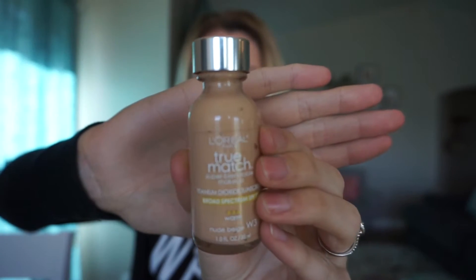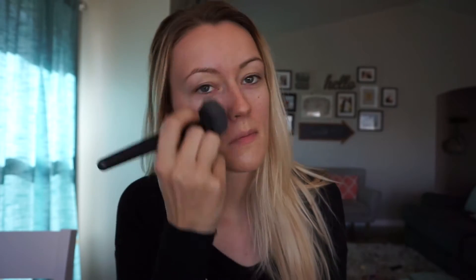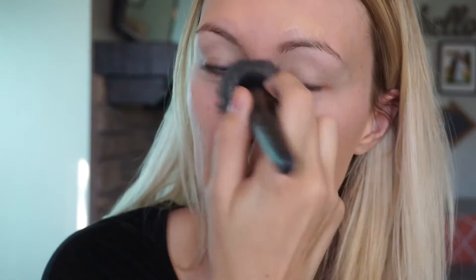Hello, welcome back to my channel. I'm just shooting a get ready with me video — a couple people asked for what I do for everyday makeup, so that's what I'm filming today. My daughter was asleep while I was shooting this, so I didn't have time to do a proper introduction, so I'm just hopping right into it.